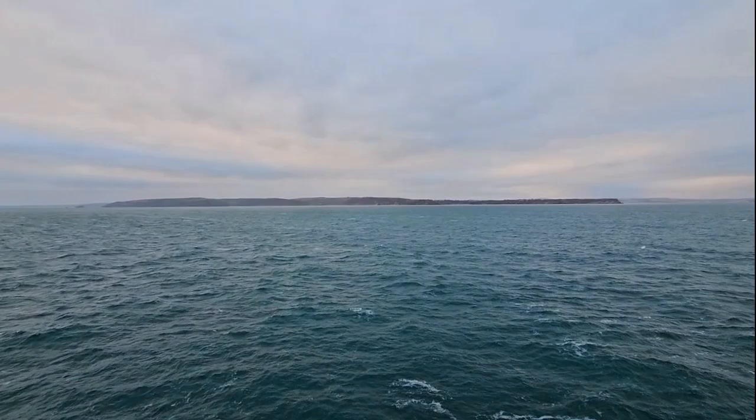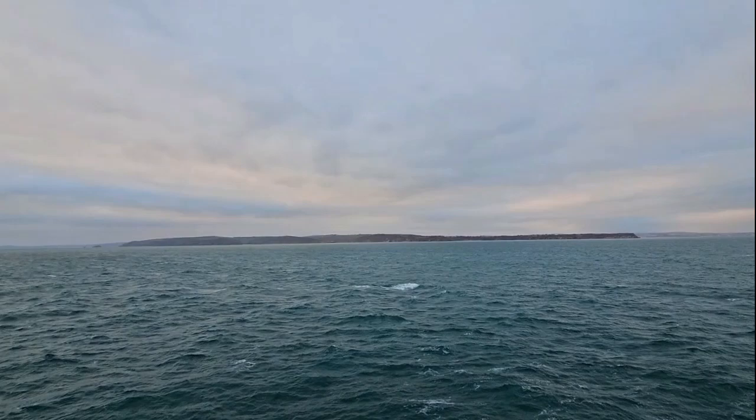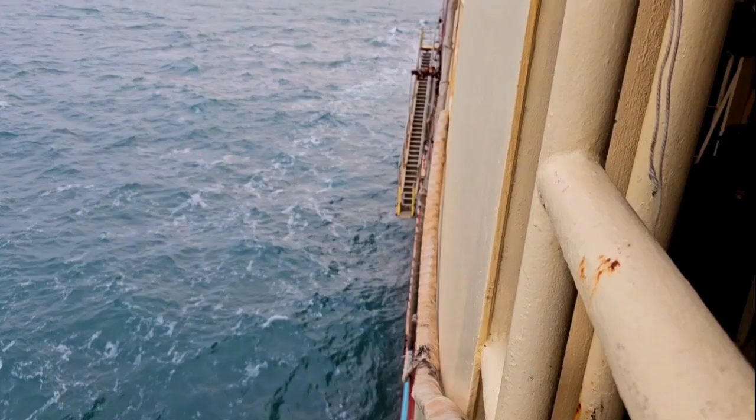Right now we're off the coast of England near Brixham — that's where we pick up our North Sea pilot, who should be coming momentarily. It's a nice cool afternoon out here. You can see the slant ladder there; that's where the pilot will come aboard, and there's a Jacob's ladder going down to the waterline. Should be here pretty soon.